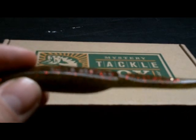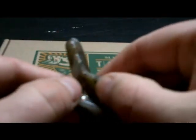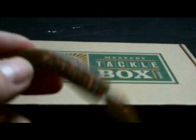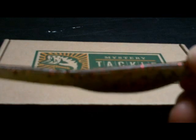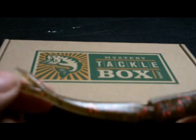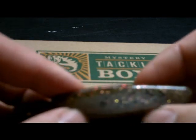Here we got the Rad Shad — a lot of action on this bait. There's the cut-butt body right there, and a fork tail just like a fluke with a little pearlescence on the belly.